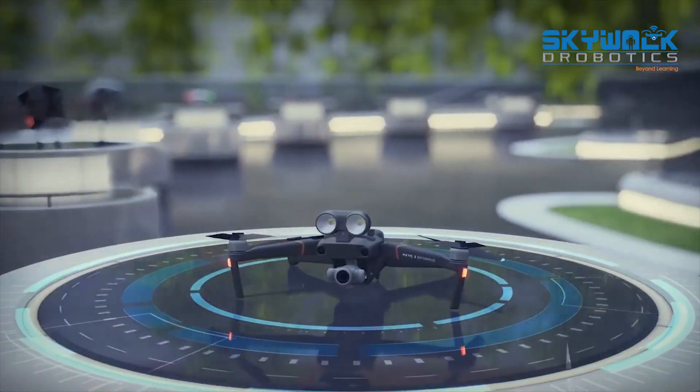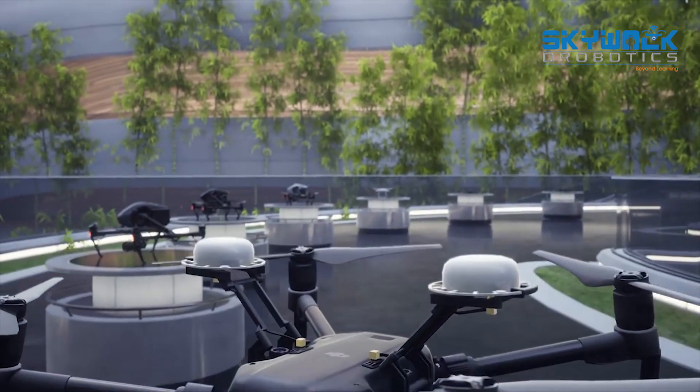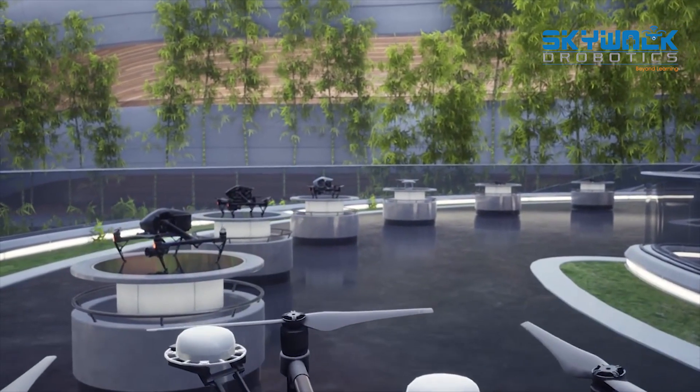A wide range of DJI drones are supported in the simulator, giving users an opportunity to practice for the job with the right tool.